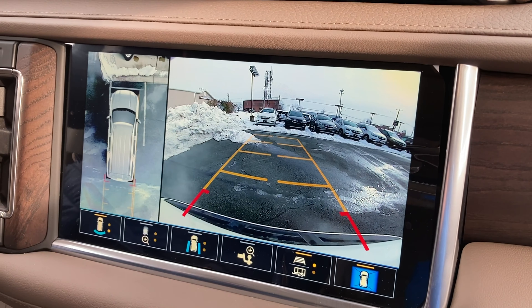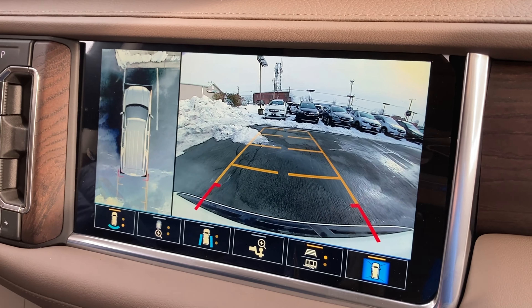Oh, it looks like you can change the view. That's so cool.